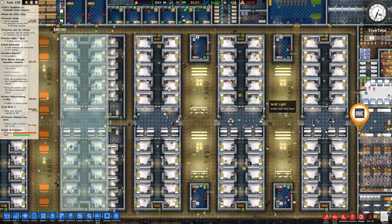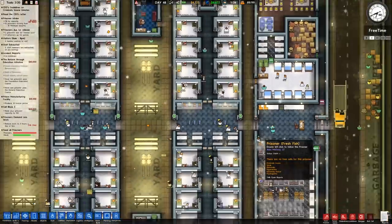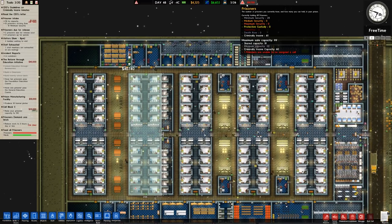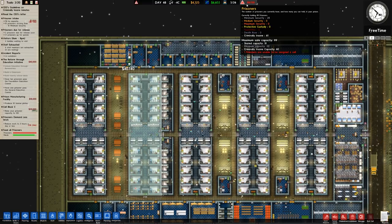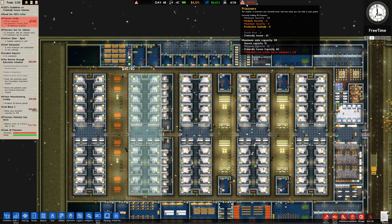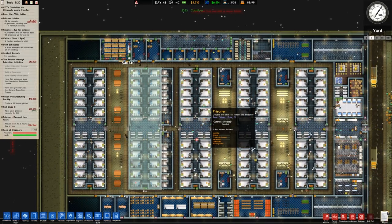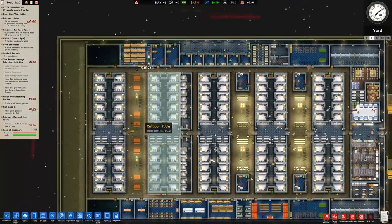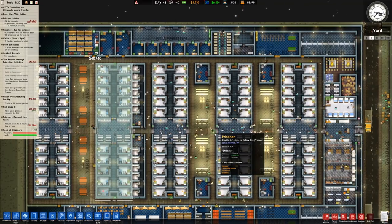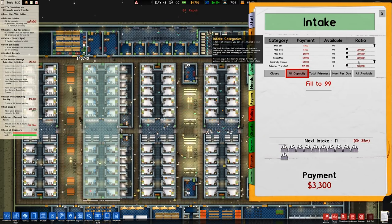There are no free cells for this prisoner. There should be. Criminally insane: 61. Criminally insane capacity: 60. So what has happened is what we saw in the previous series - one of the regular non-criminally-insane prisoners has gained the criminally insane trait and now we have nowhere for them to go, which is a problem. So I'm going to go over to intake and close off criminally insane.